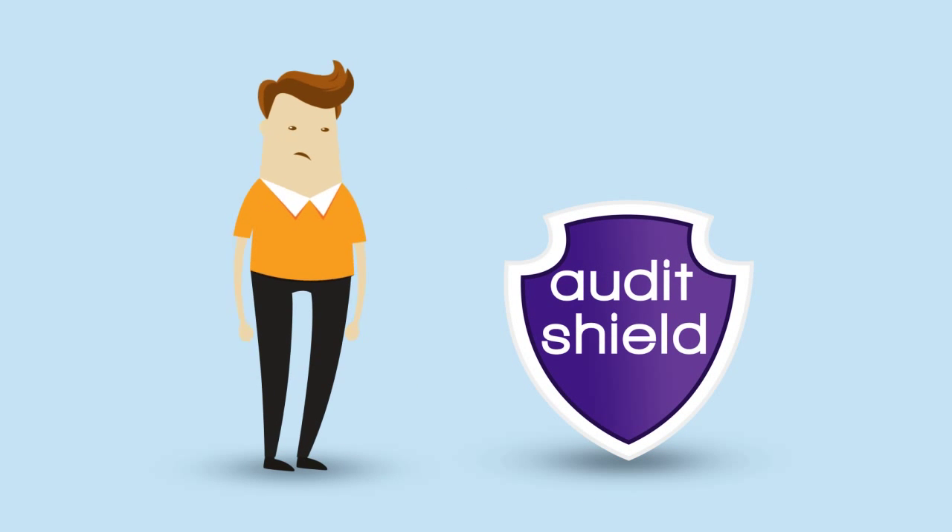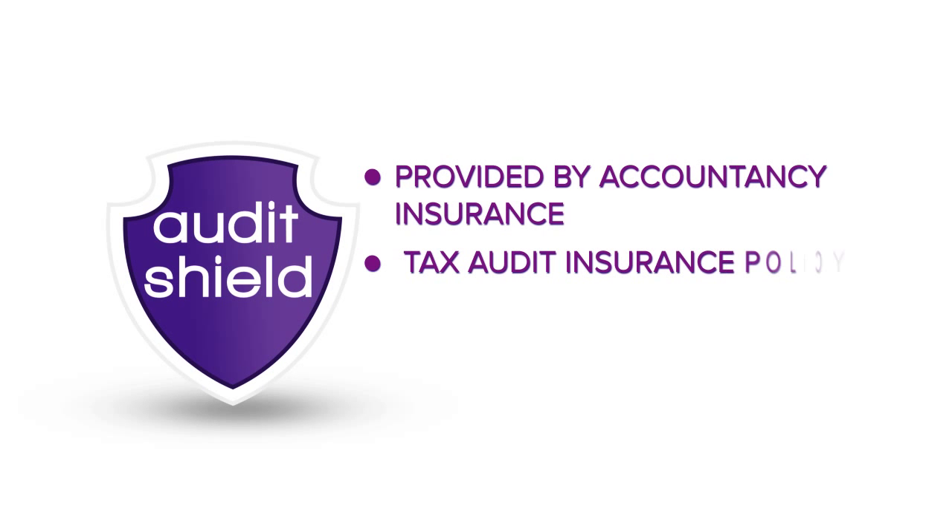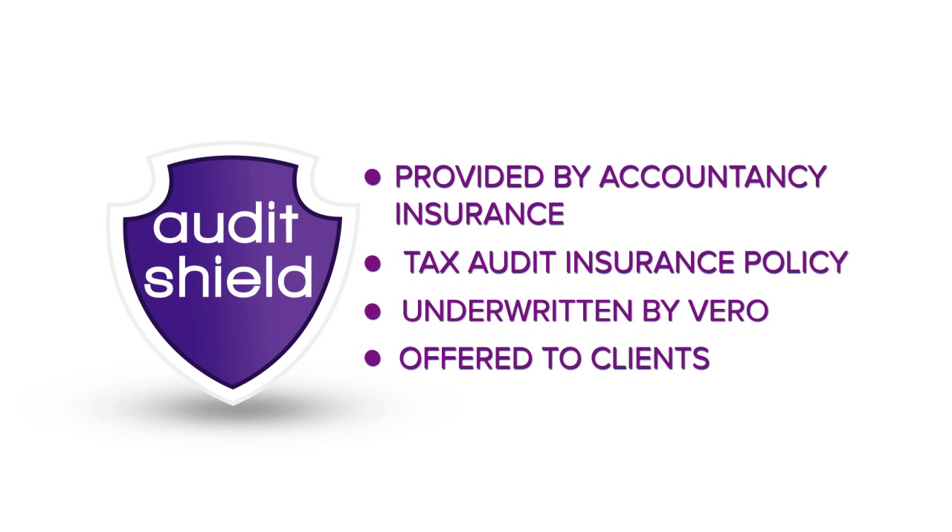What is Audit Shield? Audit Shield is a tailored tax audit insurance policy for accountants. The policy is held in your accounting firm's name and the service is offered to your clients.